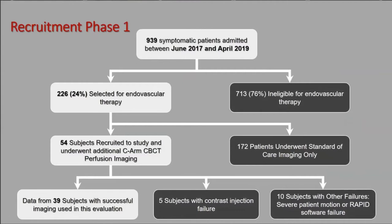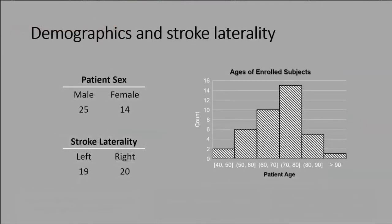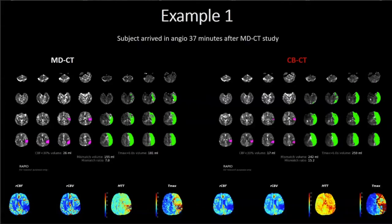The gender, stroke laterality, and ages of the patients were pretty standard for patients presenting with acute large vessel occlusion not in the study. Let me show some examples of the imaging: on the left is the multi-detector CT — the kind you get in the emergency room — and on the right is the cone beam CT from the angiogram machine.